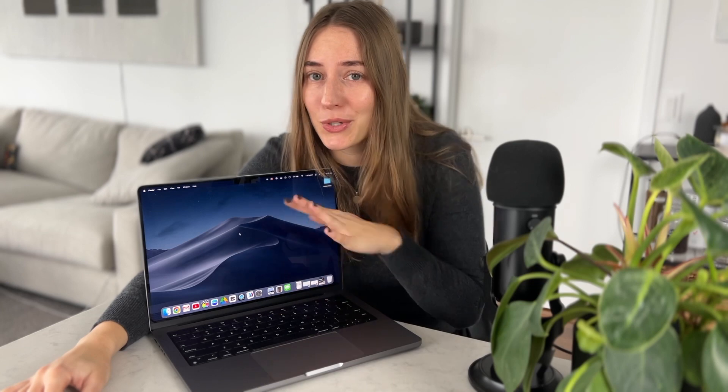I also missed the return window, which is only 14 days for Apple — I had no idea. But if I could, I would go back, return this laptop, and buy a different one just for my own personal needs. I hope this was informative. Do not make the same mistakes that I did, and don't forget to subscribe.